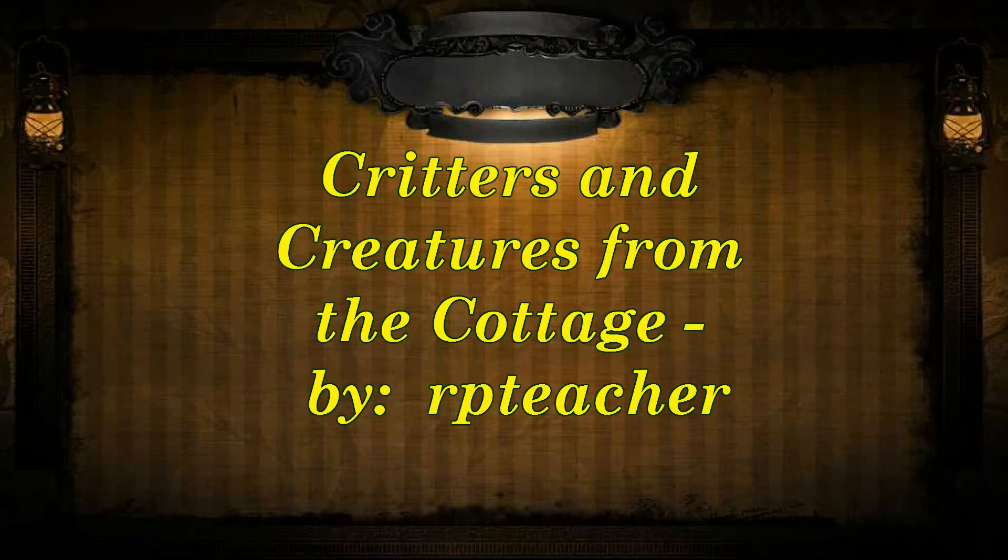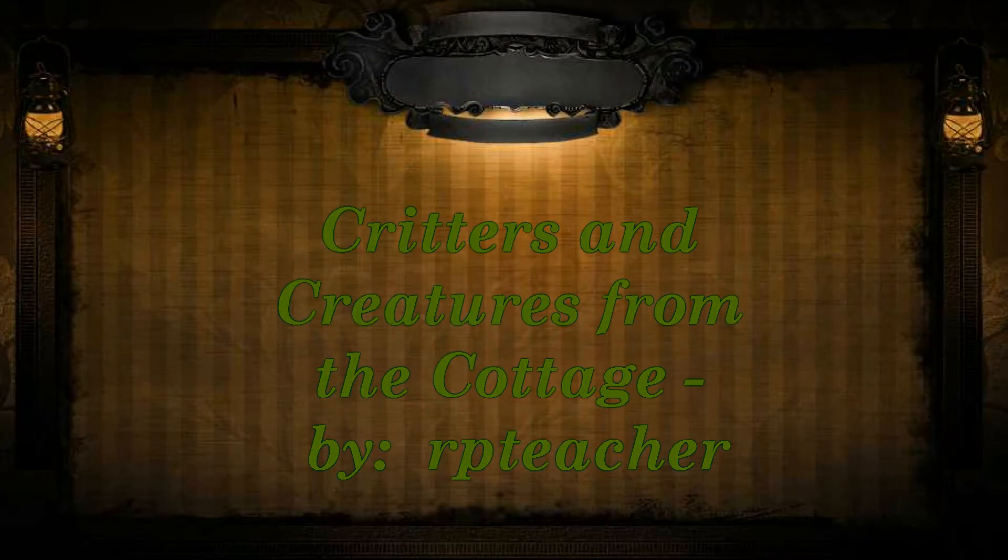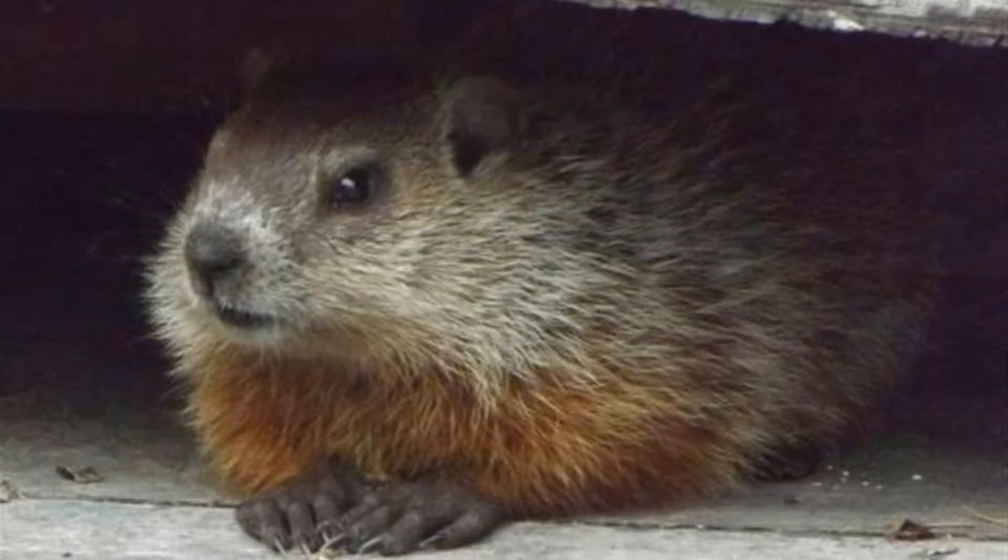Welcome to Critters and Creatures from the Cottage. I hope you enjoy this little slideshow I've made with a groundhog and a green tree frog.